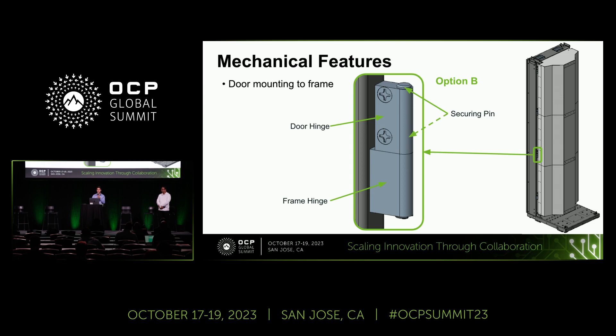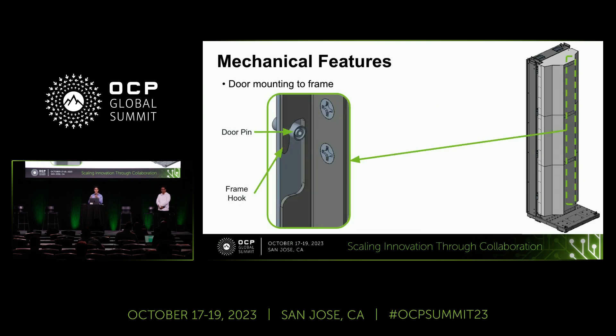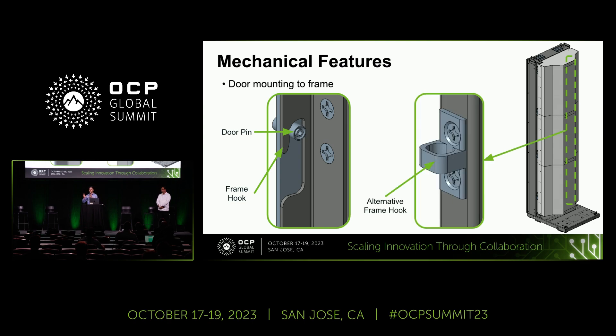When the door swings back, you also need it to close. A door pin and frame hook allows you to close the door — not shown in the experience center, but you would have it on the opposite side from the hinges: if you have hinges on the left, the closing mechanism would be on the right, and vice versa. There's also an alternative frame hook which, depending on how you designed your door, allows you to open and close it as desired.